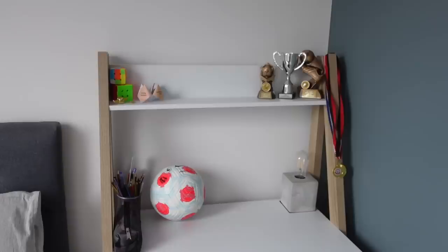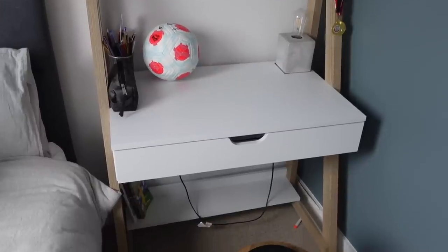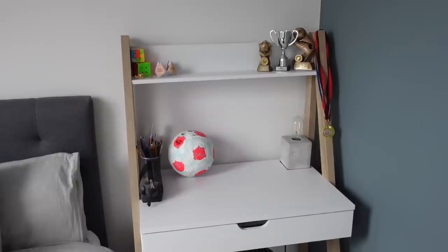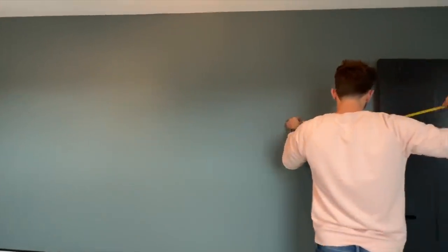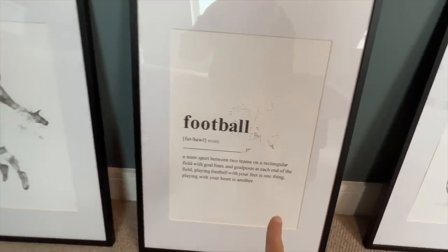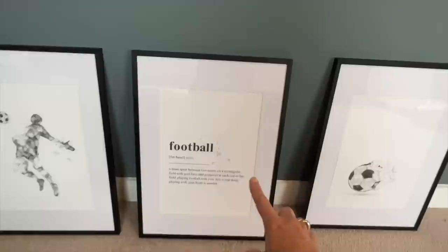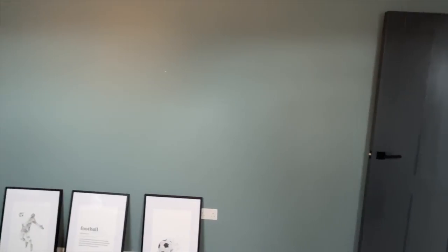If you want to have an argument with your partner just put some flat pack furniture together. We just put this desk together and argued so much — the back panel was put on wrong. Grizz and I are also arguing trying to centralize prints on the wall. Anyway, these are the prints I got for Jamie's bedroom — a little quote in the middle, a football player, and a ball. These are from Etsy, not printable ones, actually delivered. I just bought a big frame with a mount and they're going up on the wall as you come into Jamie's bedroom.